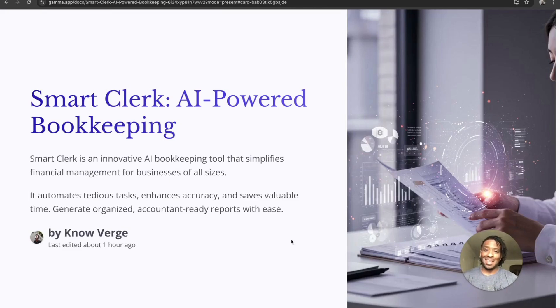Welcome to the laptop. I started to use Smart Clerks myself just to see how it works when it comes to running my business and doing accounting, because getting all your numbers together can become a little annoying. I used to do spreadsheets before, and this has become really easy and quick. Smart Clerks is an AI-powered bookkeeping service — really innovative. It simplifies financial management for businesses of all sizes. It automates tedious tasks, ensures accuracy, saves valuable time, and generates organized accounting-ready reports, which is especially useful in tax season.